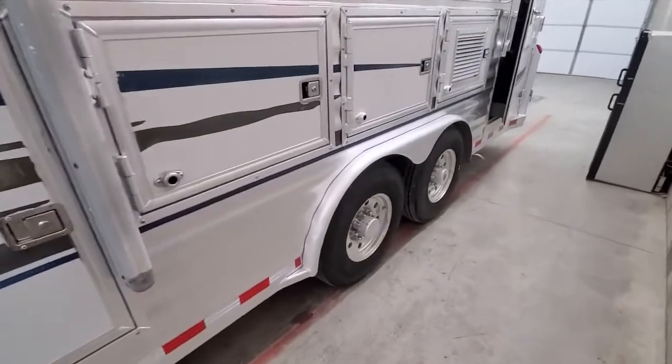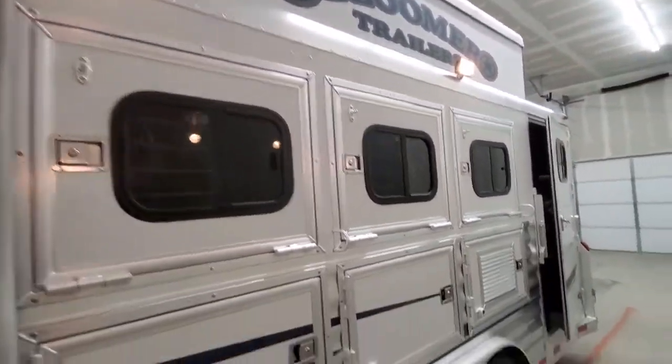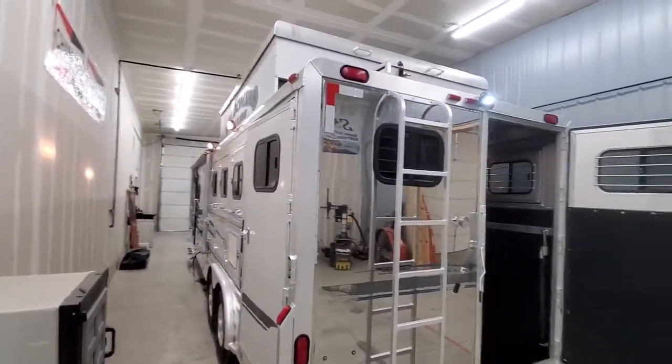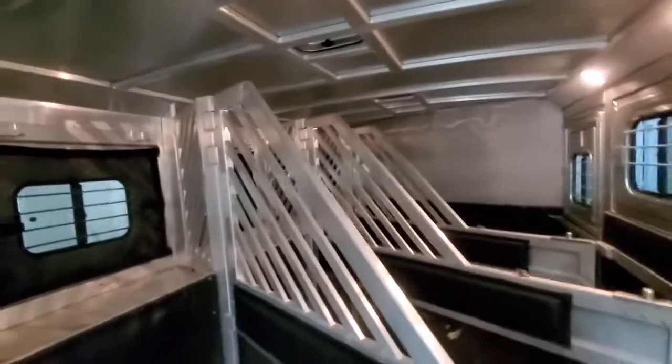It's got Alcoa wheels with 14-ply tires on it — they're in great shape. We've serviced the axles, serviced the generator. Look in the rear tack room. No studs up front — there's another service access for the generator down there.